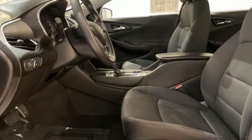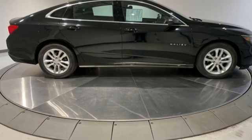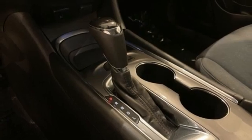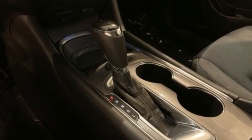Streaming audio, doors and push button start proximity key, manual tilting steering column, wireless phone connectivity, manual telescoping steering column.